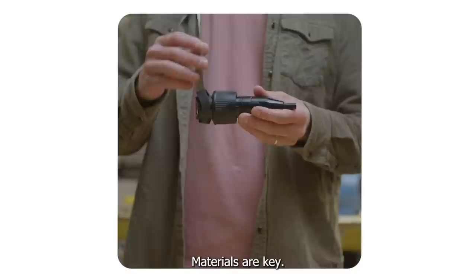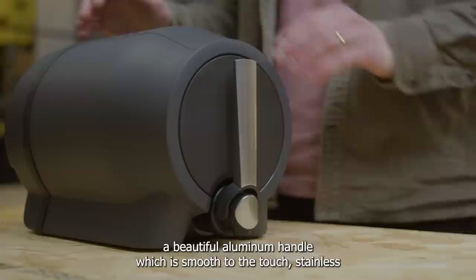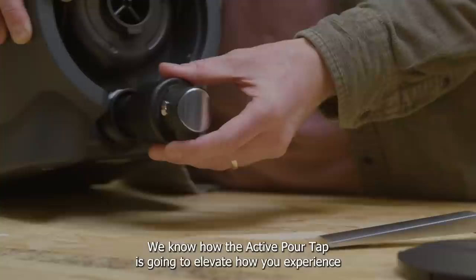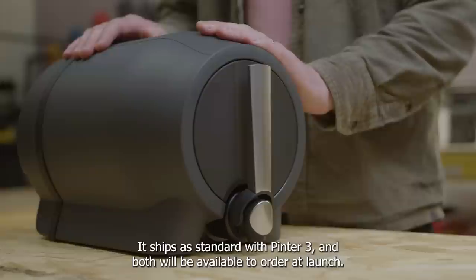Materials are key. We have a food grade ABS body, glass fiber reinforced PBT components on the inside, a beautiful aluminium handle which is smooth to the touch, stainless steel springs, precision seals throughout, and a new haptic texture on the collar which makes the tap really easy to get in and out of the Pinter. We know how the active pour tap is going to elevate how you experience fresh beer, which is why we've made it backwards compatible with Pinter 2. It ships as standard with Pinter 3 and both will be available to order at launch.